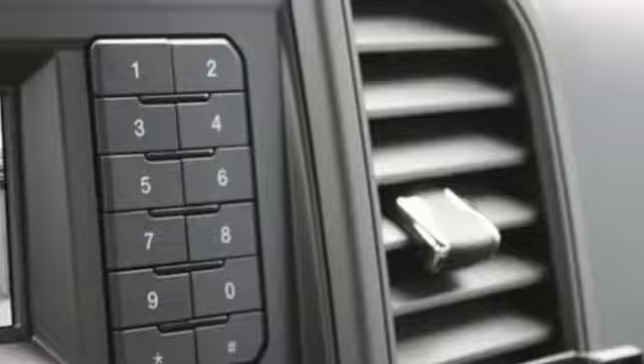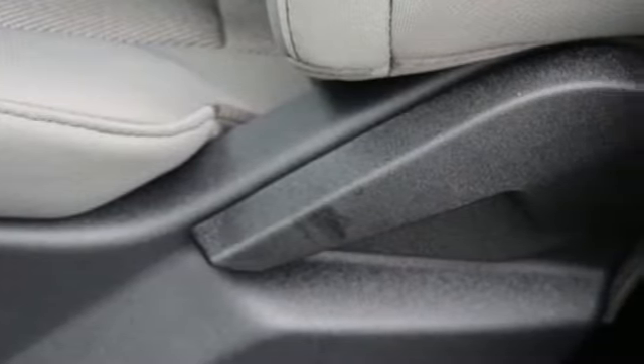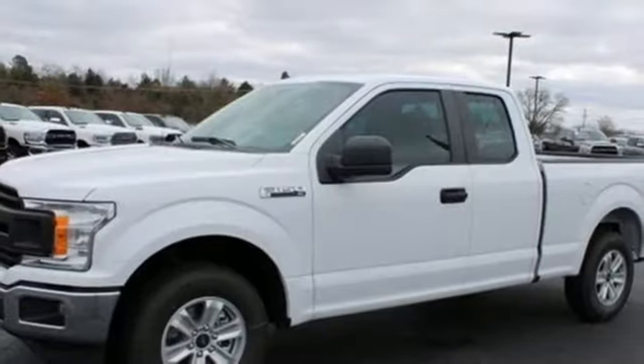It boasts an impressive list of features like these: automatic transmission, gas pressurized shocks, engine auto stop-start feature, and active grille shutters.